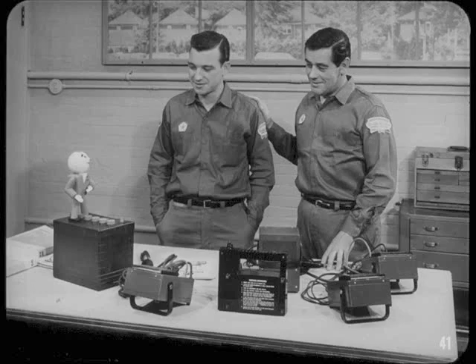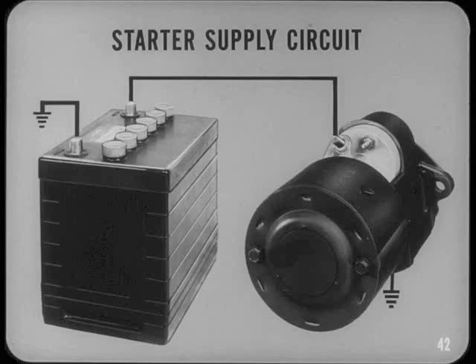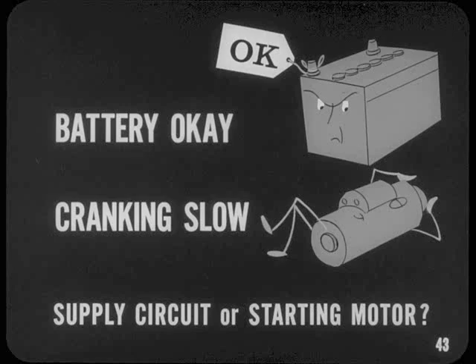The starting system has two separate circuits: the supply circuit and the control circuit. I suggest we review each of these circuits separately. The starter supply circuit includes the battery, the heavy insulated starter cable, the starting motor, and the battery ground cable. This is a heavy-duty circuit, and it must carry a lot of current — over 200 amperes under some conditions. If the battery is okay but cranking speed seems slow, the trouble is either in the supply circuit or in the starting motor. That's assuming the slow cranking isn't caused by a cold engine, heavy engine oil, or some mechanical condition.